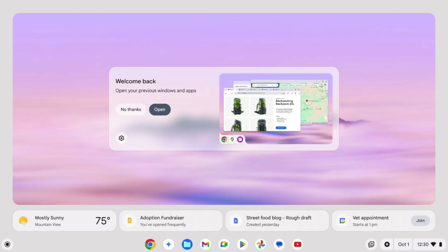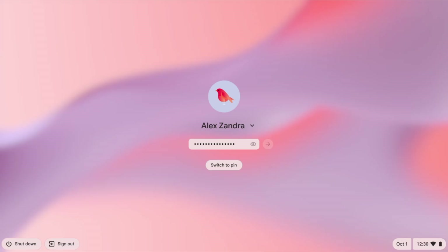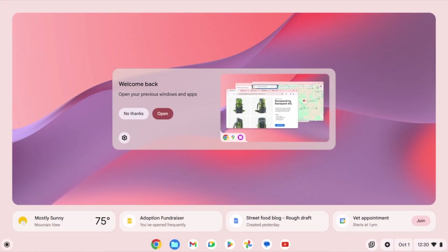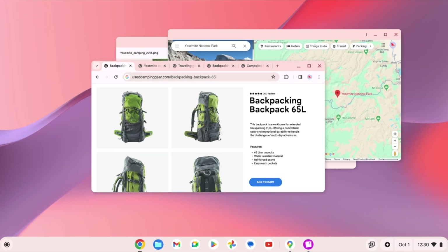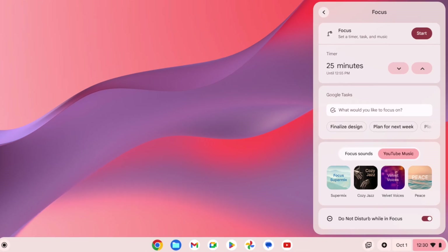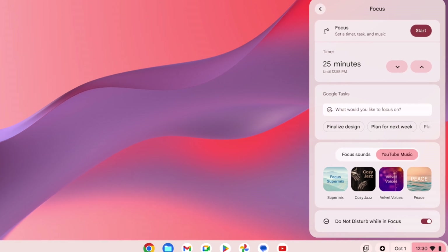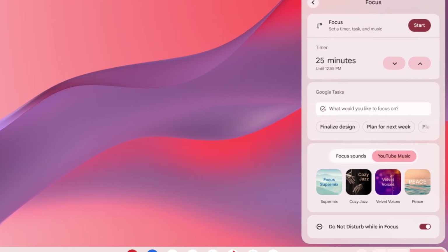You can also enjoy new features like Welcome Recap and Focus to boost your productivity. Welcome Recap is like a welcome page when you log into your device, giving you a visual overview of where you last left off across all of your Chromebook devices and helpful suggestions on where to start. Focus is a focus mode that lets you choose a time period and either a soundscape or a playlist from YouTube Music, and can automatically turn on Do Not Disturb so you can work distraction-free.